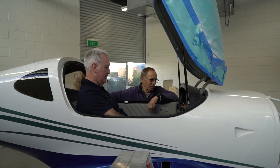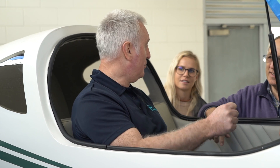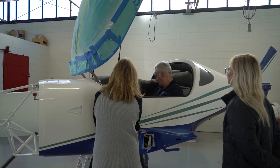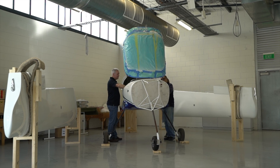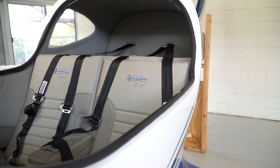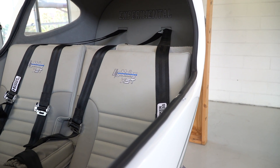We're fortunate to have a number of test pilots involved with our program, both as investors and customers. One of our test pilots is a former British Aerospace senior test pilot who has volunteered to undertake our flight test program. We expect that he's going to bring instrumentation from his flight test business to allow us to fully document the flight test program.